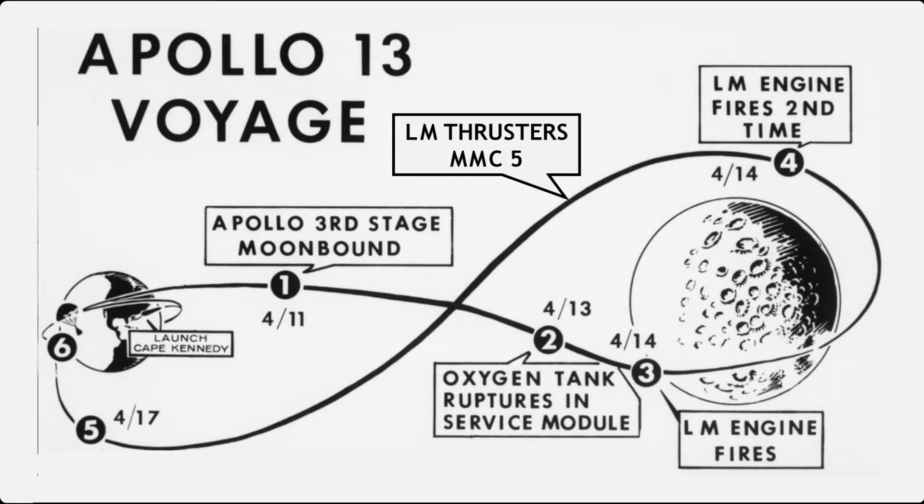By now in April 1970, a trip to the moon was becoming typical. Apollo 13 was the fifth mission to the moon — Apollo 11 and 12 had already landed in the Sea of Tranquility and the Ocean of Storms. Apollo 13 was going to land in the Fra Mauro highlands, stay longer, and do more. These missions were steadily becoming more capable and it was almost becoming routine.